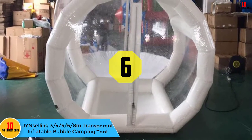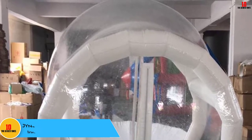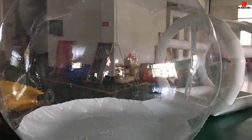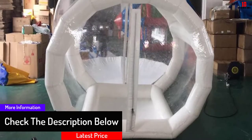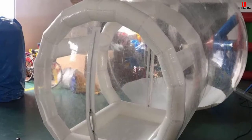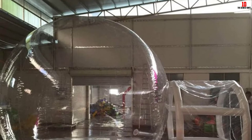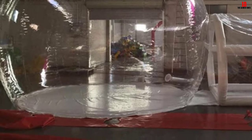At number six, we have the JYN Selling transparent inflatable bubble camping tent. Are you looking for a camping tent that allows you to catch every moment all day and night? This camping tent from JYN Selling offers everything you need. Besides providing a clear view on all sides, it keeps harsh weather conditions out and protects you from bugs and mosquitoes. It is constructed from selected PVC materials that are strong and non-toxic, and unlike other materials, it has no odor when inflated, giving you fresh and natural air. The explicit transparent materials allow enough light to enter while providing a clear view on all sides.